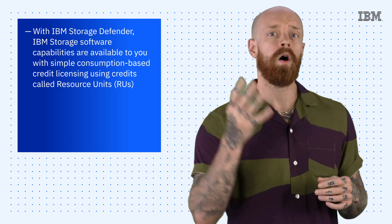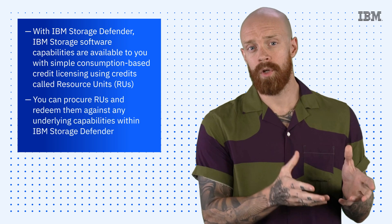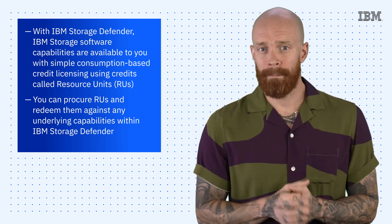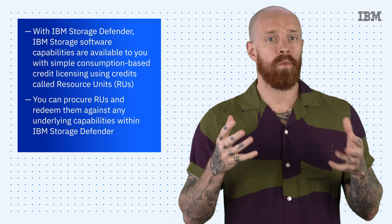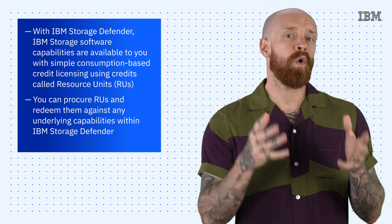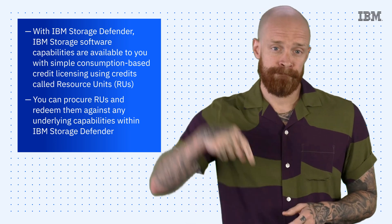How does it work? All new Storage Defender capabilities will be available as credits called resource units. You can procure resource units and redeem them against any underlying capabilities within IBM Storage Defender, so you can size the units you need based on the capabilities you plan to consume. This construct gives you more flexibility to consume IBM Storage Service capabilities and only pay for what you use. To learn more about IBM Storage Defender, hit the link below.